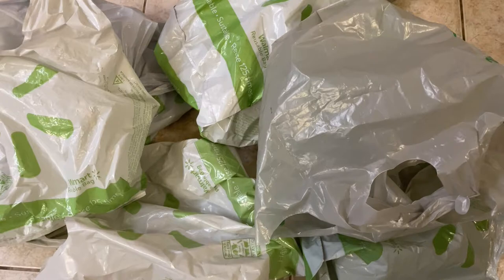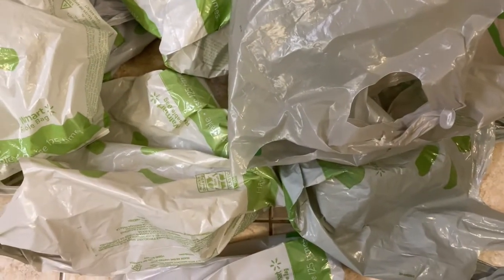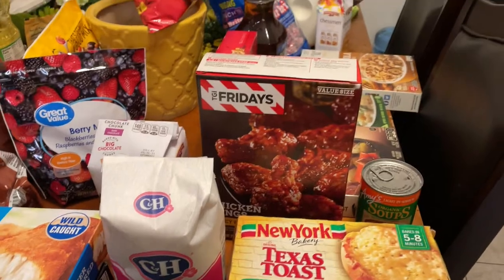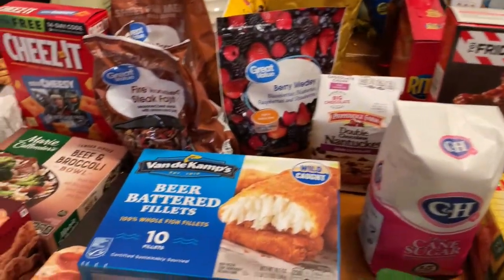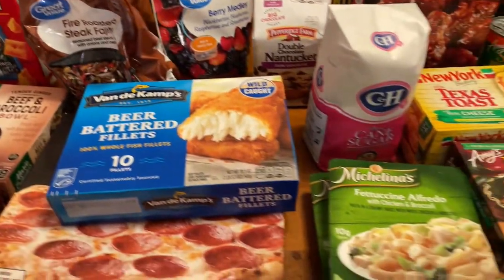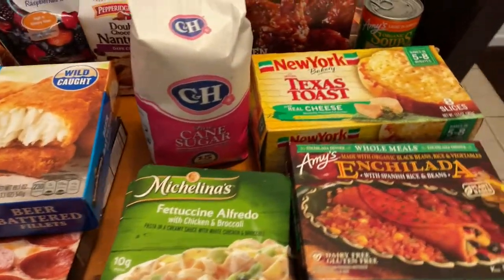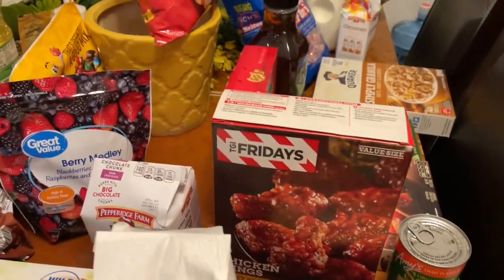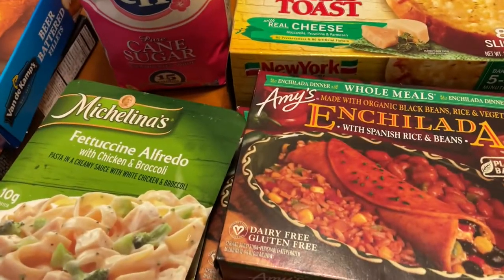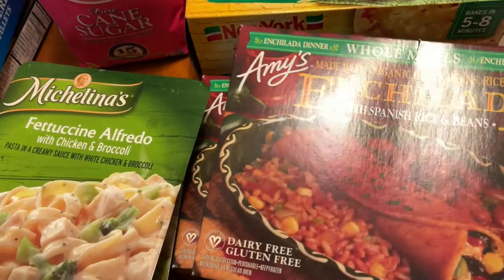Hey guys, I have a weekly grocery haul that I got from Walmart, so if you guys want to see what came out of these empty bags — I should say — then keep on watching. Okay, this is most of the stuff that we picked up and I laid it out as best I can. I have some items on the other side of the counter too. So this is my kitchen table and we're going to first start off here.